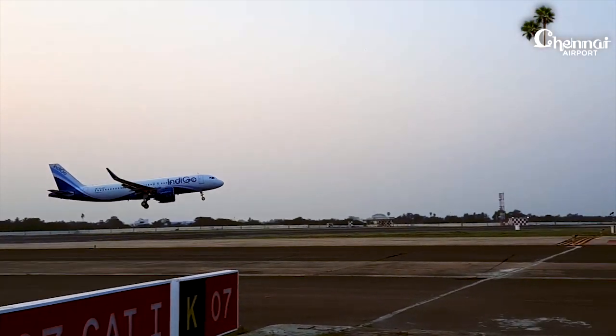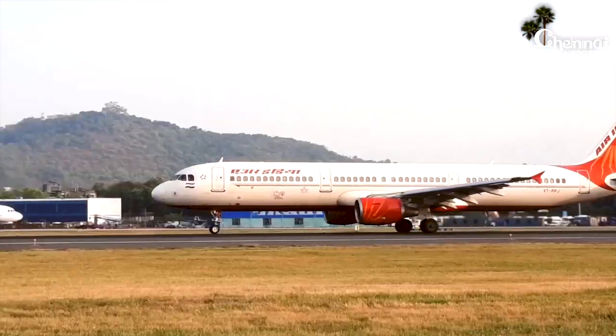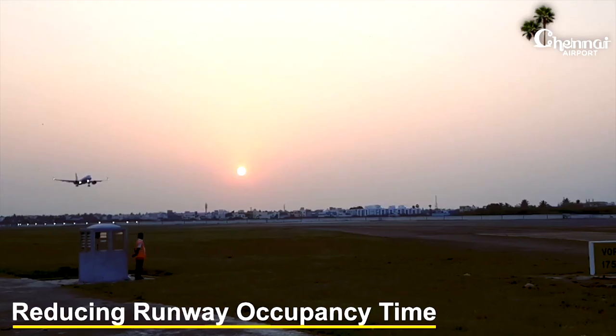Along with better utilization of secondary runways, by reducing runway occupancy time, more movements will be accommodated.